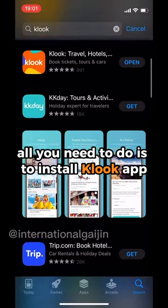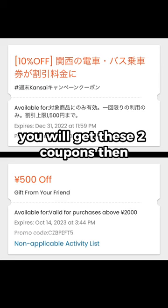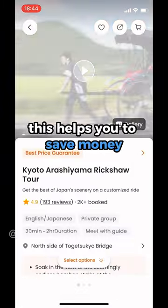All you need to do is install the Klook app, insert the promo code into your account, and you will get the coupons. Then just use the coupon when you proceed to checkout. This helps you to save money.